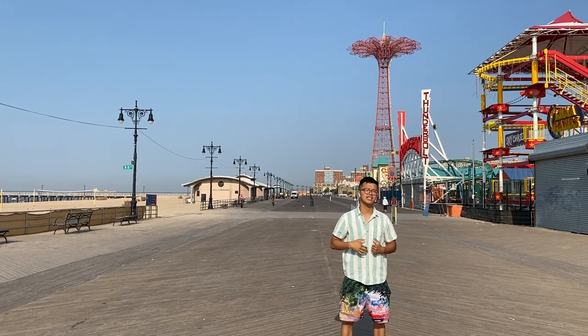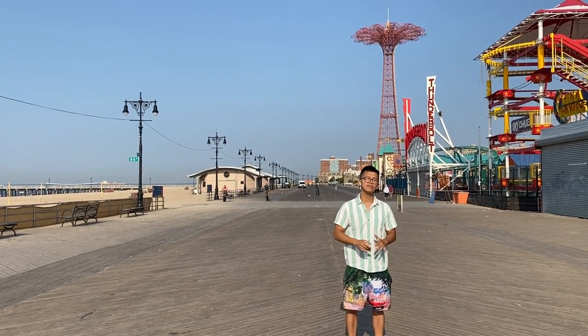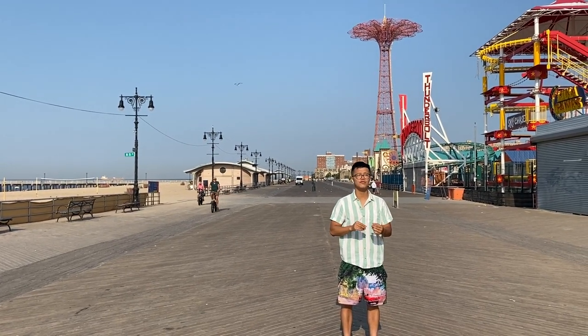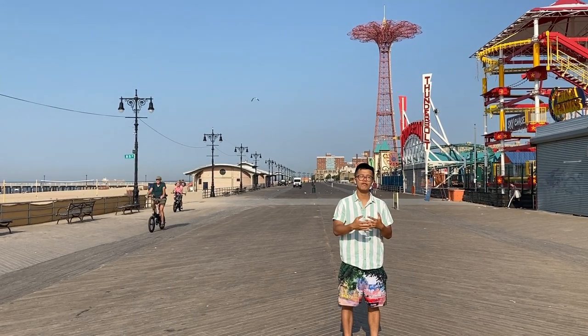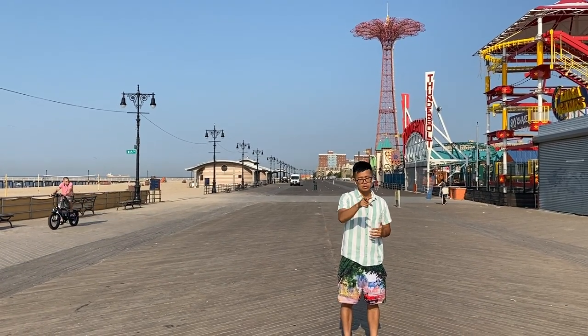We got three outfits and these are simple yet stylish outfits. You probably already have these items in your closet or wardrobe, and even if you don't, they're very affordable. Let's get into it.